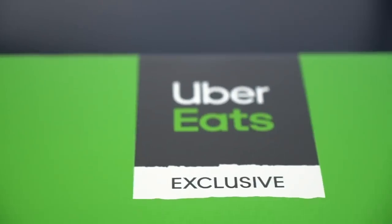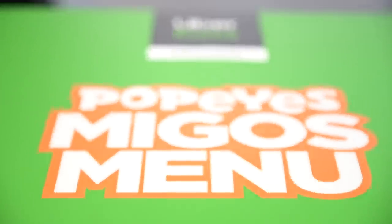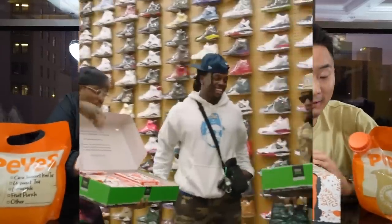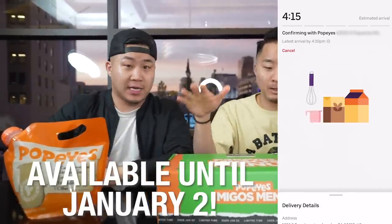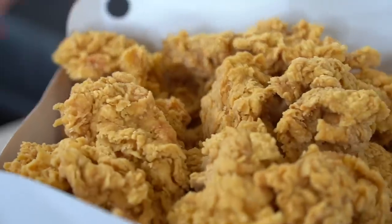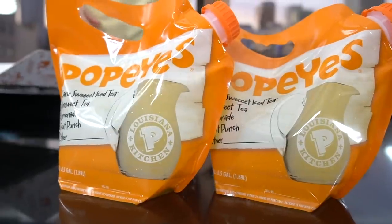What's going on everybody, welcome to a very special Uber Eats and Popeye's edition of Fun Bros Food. Today we are gonna be reviewing the tour rider from the Popeye's Migos menu, available exclusively on Uber Eats. This tour rider meal has 20 tenders, one large mashed potatoes with gravy, two large fries, five biscuits, one gallon of lemonade, and seven sauces.